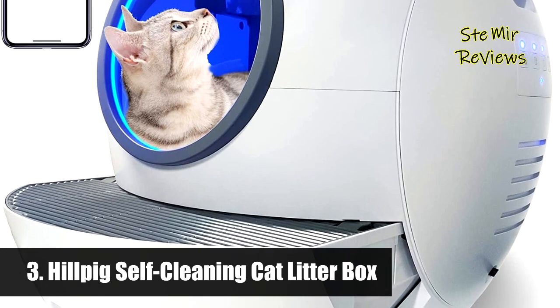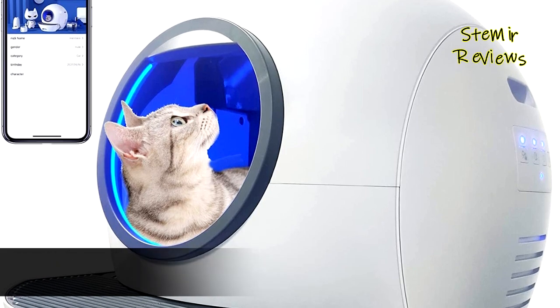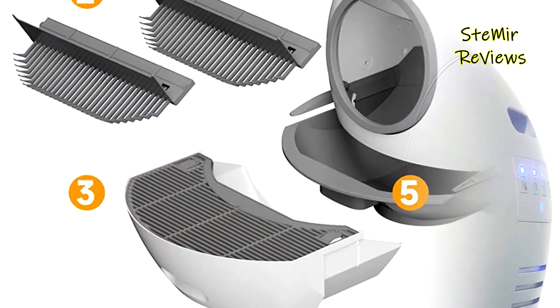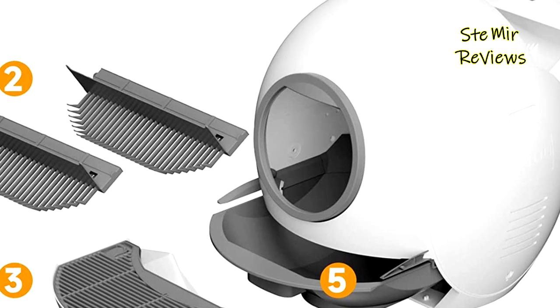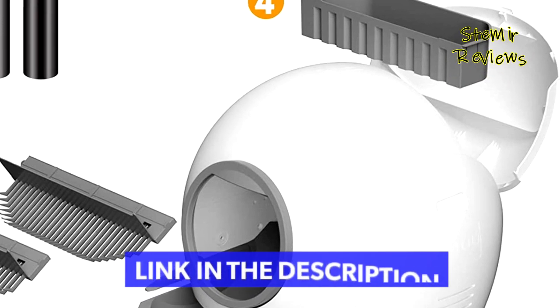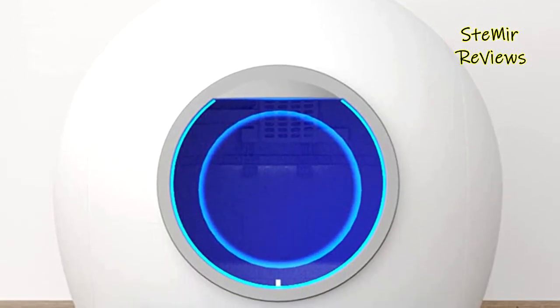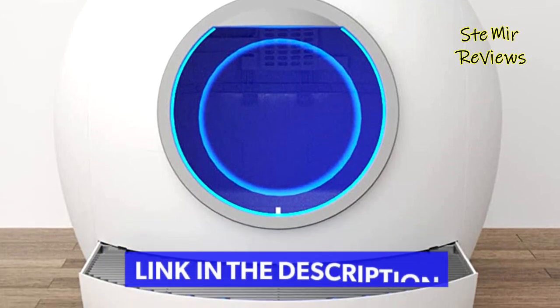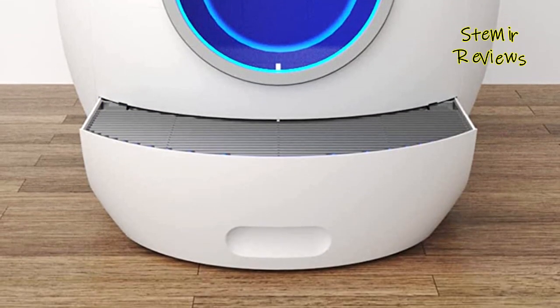Number 3 in our top is from the Hillpig brand. The Hillpig self-cleaning cat litter box features app control to help you manage the cat house to stay clean anytime and anywhere. An automatic self-cleaning system dumps waste into the trash bag after the cats leave the litter box, and automatically turns on a UV light until the next use. Built-in LED safe alerts let you know the operating status.